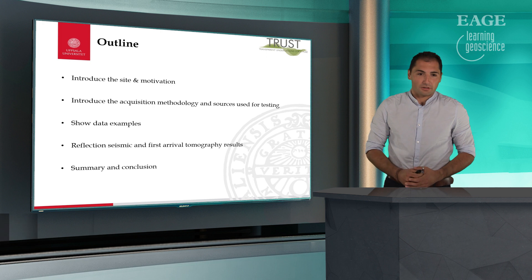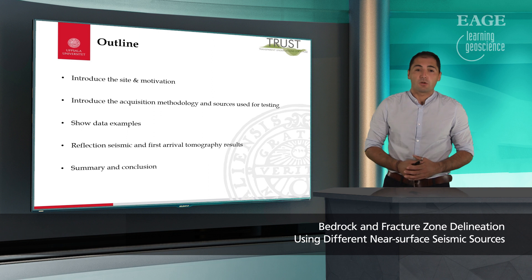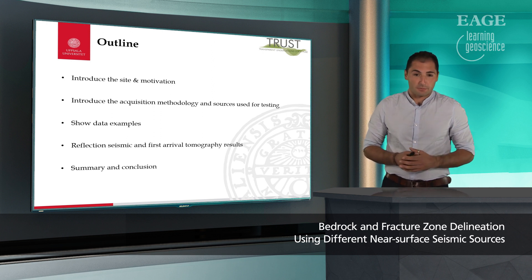The outline of my talk is: in the beginning I'm going to introduce the site and motivation behind the survey, go over the acquisition methodology and sources used for testing, show some data examples, go towards the reflection seismic processing and the results of the reflection seismic processing and tomography results, and in the end summarize the whole story and get some cool results.